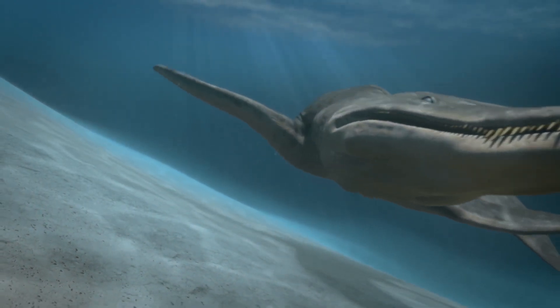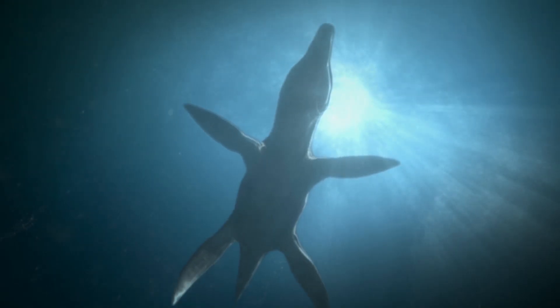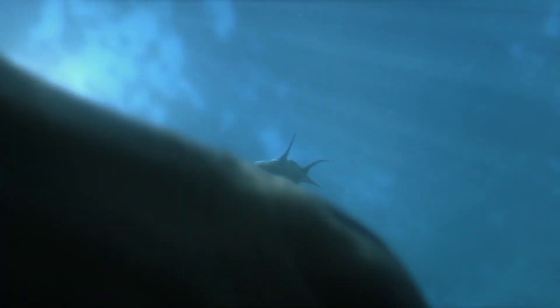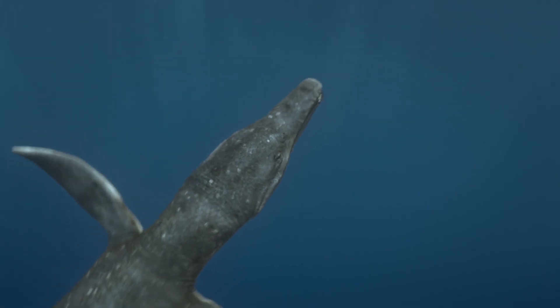Let's look at the evolutionary line of Predator X, starting with its ancient ancestors and ending with the development of the anatomical and behavioral features that made it the apex predator of its time.